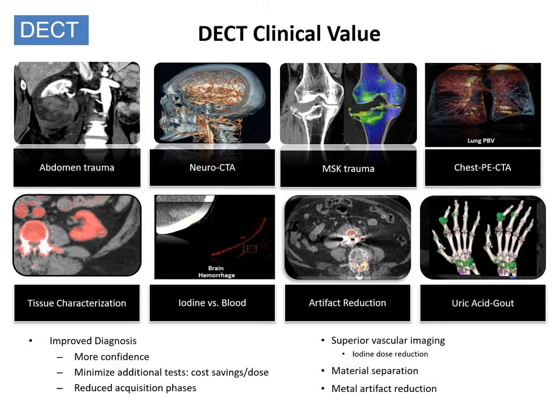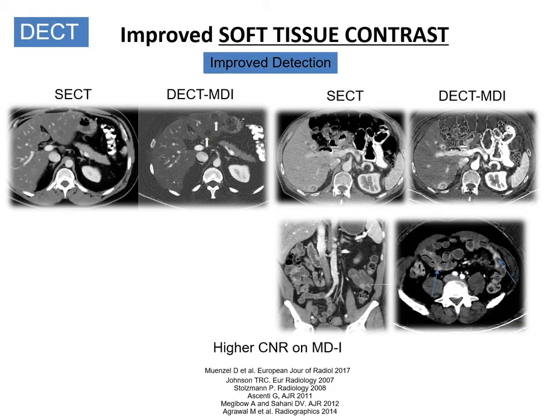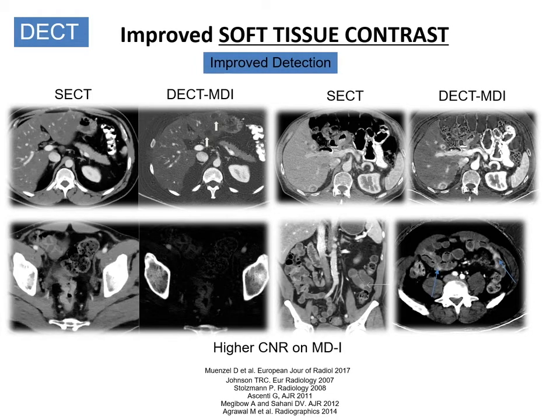Vascular imaging is vastly more superior. There are new indications being generated due to material separation capabilities as well as metal artifact reduction opportunities. The processed images offer superior soft tissue contrast, enabling better detection and characterization of challenging lesions like hypodense liver lesions in a background of steatosis, hypervascular lesion detection and characterization — especially smaller lesions. Bowel abnormalities, even when the bowel is collapsed, can be seen far better. Therefore, false positives and false negatives can be minimized.